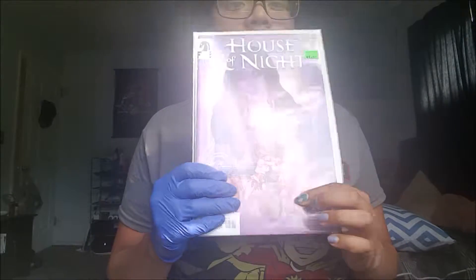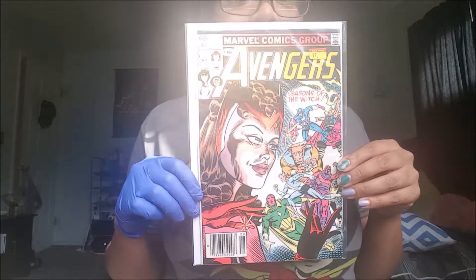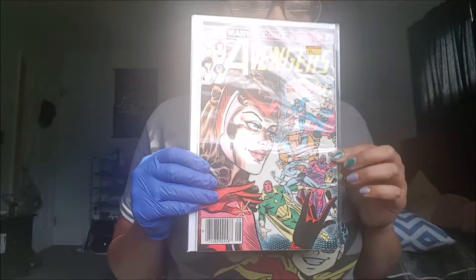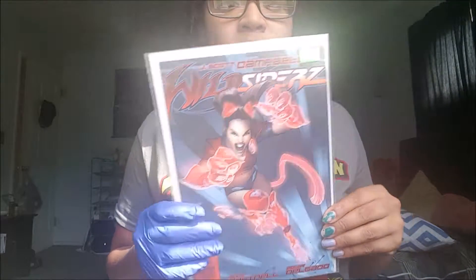I got Hawknight — this is book five. Again, I just liked how she was drawn. And then I got Avengers: Season of the Witch. I really like Scarlet Witch and Vision, so that's why I got that one.